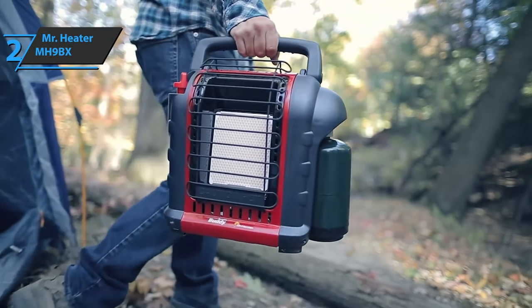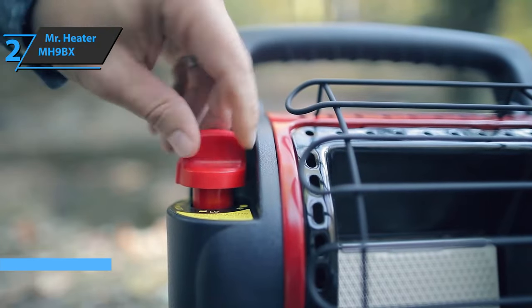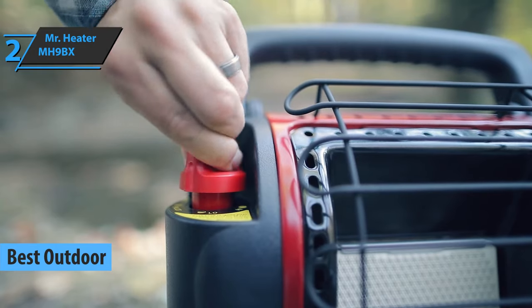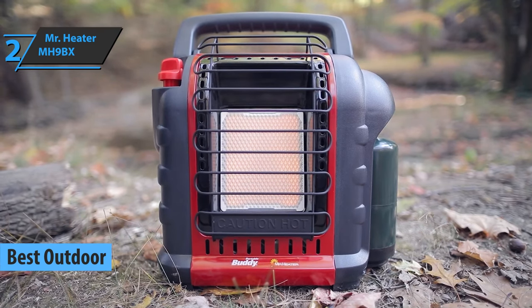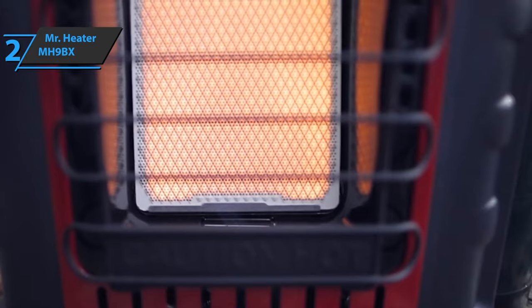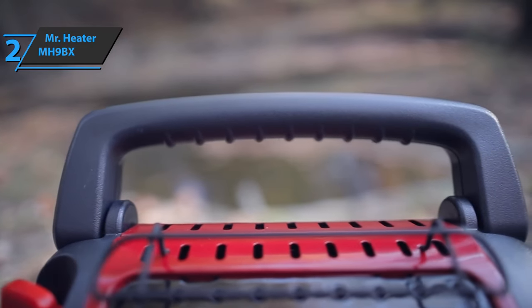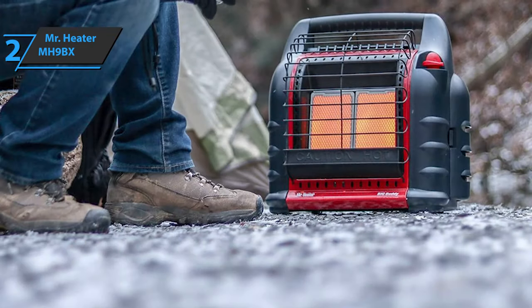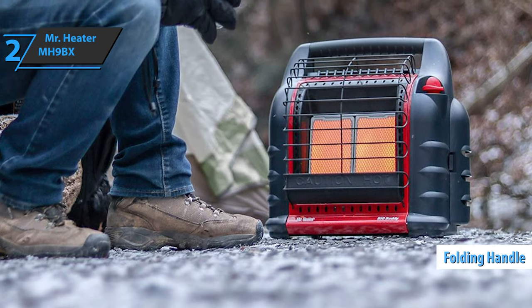The next product we'll talk about is the Mr. Heater MH9BX, also known as the best outdoor space heater you can find on the market in 2021. As a highly portable heater, it is the ideal solution for anyone who wants to warm up in the cold winter weather. This is probably the best heater for small garages and outside spaces, though this model can also be used at home. The folding handle works nicely and can be hidden when not needed.